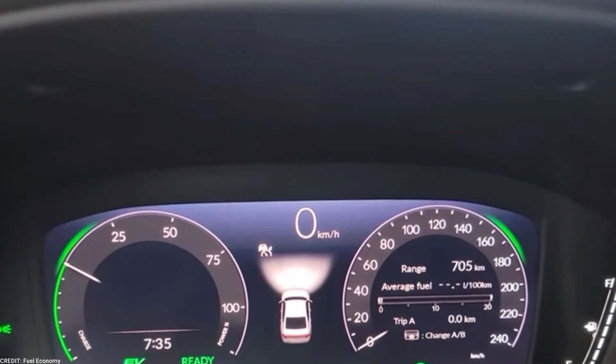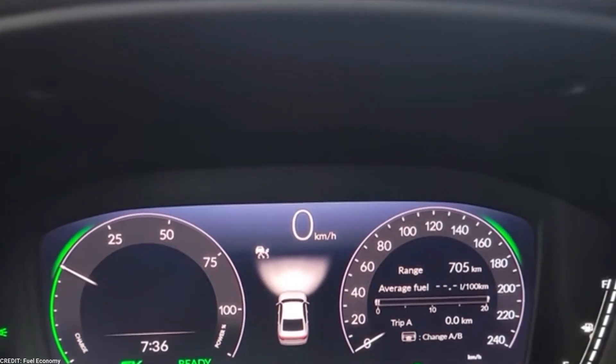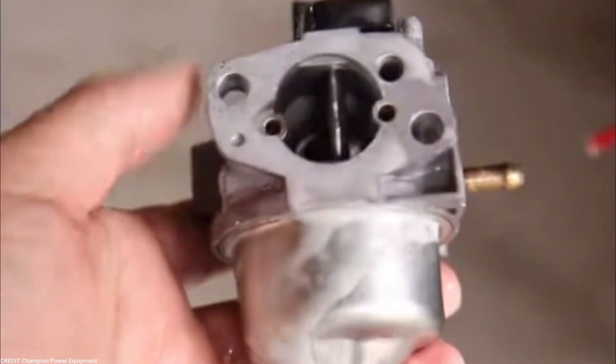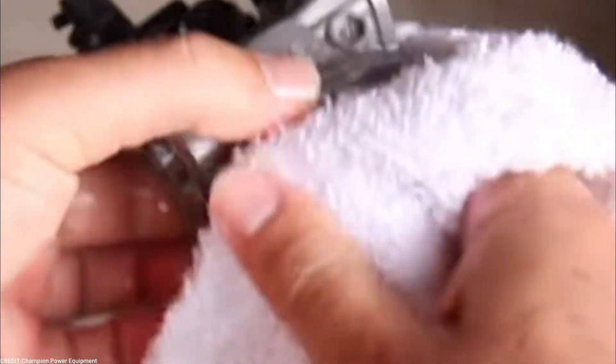Fuel Economy: As compared to a carburetor, a fuel injector prevents fuel wastage by providing an accurate quantity of fuel for the air-fuel mixture. This increases fuel economy and reduces the carbon footprint of cars.